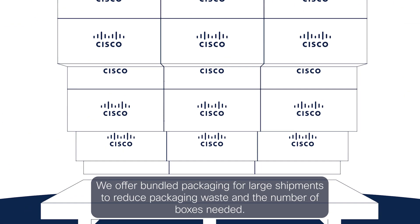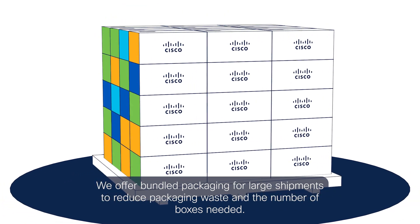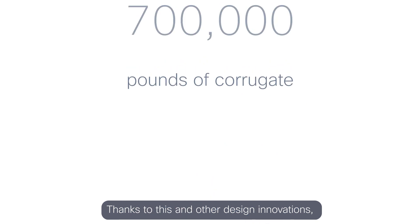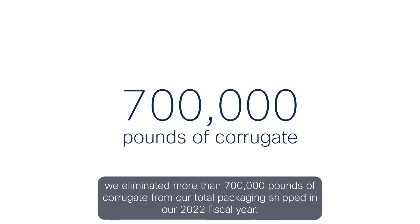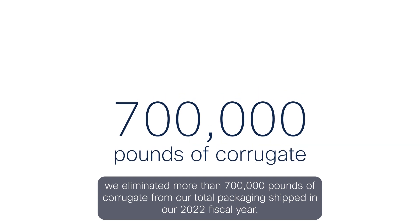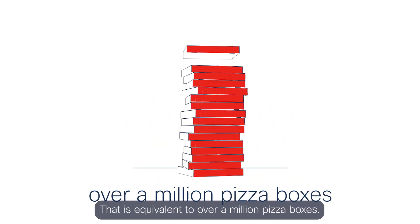We offer bundled packaging for large shipments to reduce packaging waste and the number of boxes needed. Thanks to this and other design innovations, we eliminated more than 700,000 pounds of corrugate from our total packaging shipped in our 2022 fiscal year — equivalent to over a million pizza boxes.